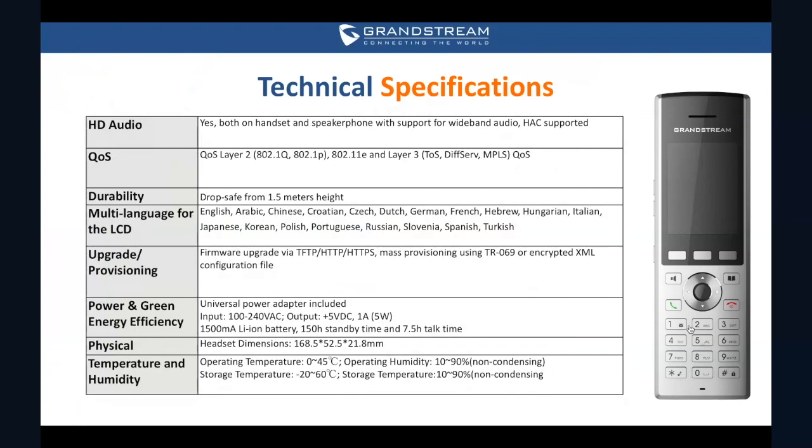The WP800 has HD voice and dual mic design with wideband voice codecs such as Opus. If you're clumsy like me, you can drop the phone from 1.5 meters and it'll be fine because the casing provides great durability and protection. Because the WP runs on Android, we currently have languages in Japanese and Korean available. These are the technical specs that you can look at later at your own time when I send this presentation.